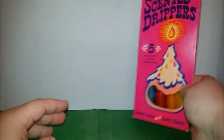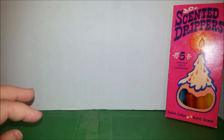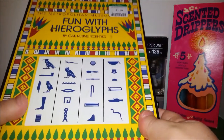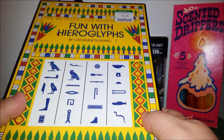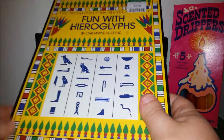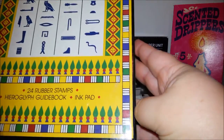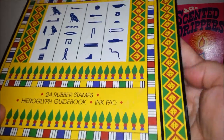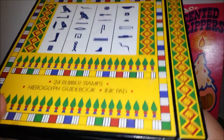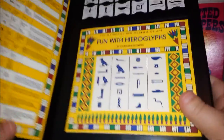That was a very psychedelic 60s thing to do with candles. I also got this super cool fun set with hieroglyphs from the Metropolitan Museum of Art — I got it from Goodwill for $1.99, I think it was actually half price. It has 24 rubber stamps, a hieroglyph guidebook, and an ink pad.